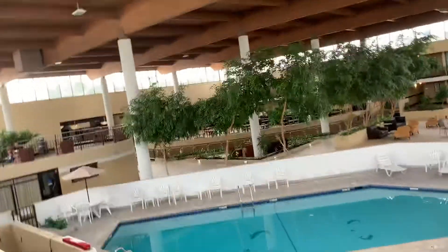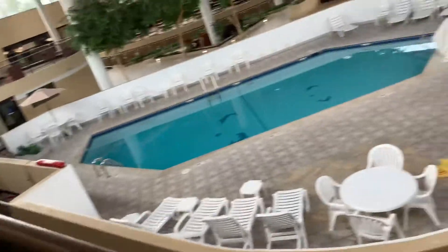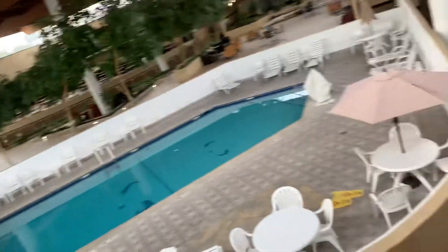Here's the fountain. Pretty nice. Here's the swimming pool. And this may have been a Holiday Inn, I'm guessing.